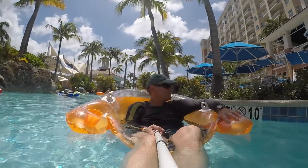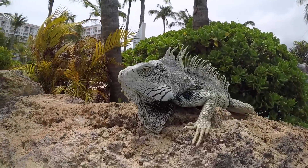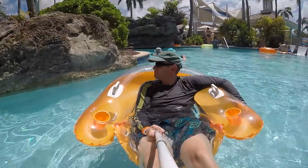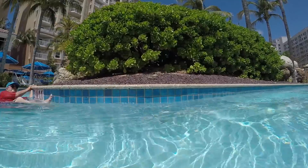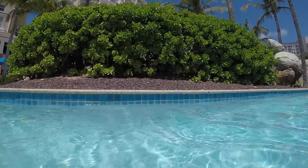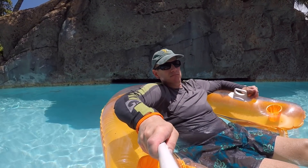They also have a few basic rules. Tubes shouldn't be larger than 50 inches in diameter. They don't seem to be very strict on the 50 inch diameter rule as they aren't out there measuring them, but they don't permit very large rafter floats. I saw many people using the one like you see me on in this video. They also discourage more than two people locking themselves together as it can quickly clog things up.